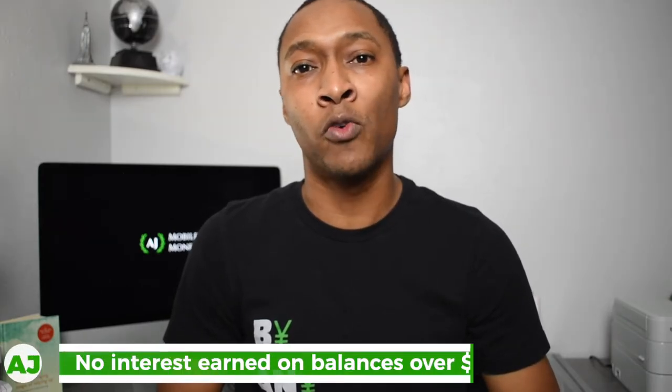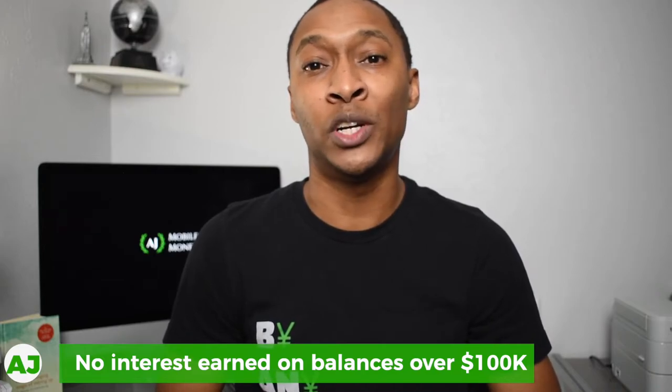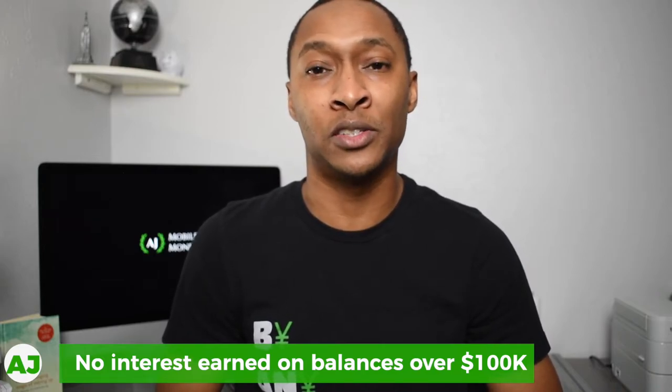If you're a person that keeps a lot of money in savings — specifically if you have over $100,000 in your HM Bradley savings — you actually wouldn't earn any interest over that $100,000. So if you were to max out your HM Bradley account as far as what you can earn interest on, once you have $100,000, every time you receive that 3% interest payment, you'd want to take that extra money out, because you're not going to earn any additional interest on money added above that amount each month.